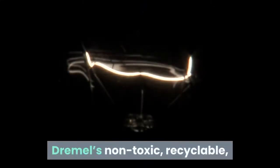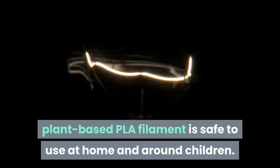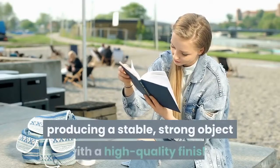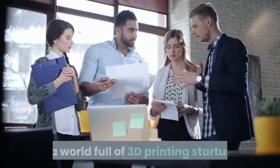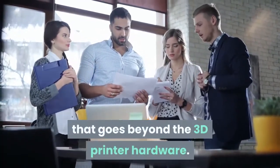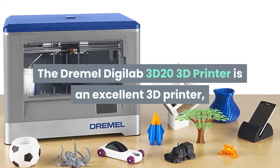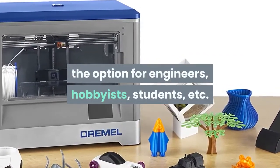This also protects children from sticking their hands into the work area during prints. Dremel's non-toxic, recyclable, plant-based PLA filament is safe to use at home and around children. It has been engineered for optimal printing, producing a stable, strong object with a high-quality finish. In a world full of 3D printing startups, Dremel provides you with an entire ecosystem of benefits that goes beyond the 3D printer hardware. The Dremel Digilab 3D20 is an excellent 3D printer — a great option for engineers, hobbyists, students, and more.